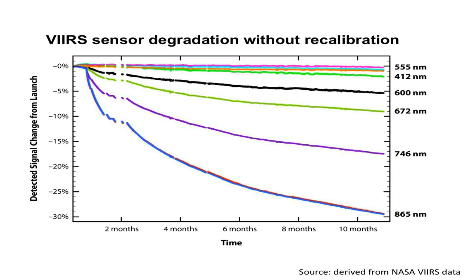Instruments will drift. This chart shows the drift in an instrument called VERSE, launched by NASA, and the lines are different spectral bands. You'll see that over a period of 10 months, some of the spectral bands are out by 15 or 30%, and that's over just 10 months.